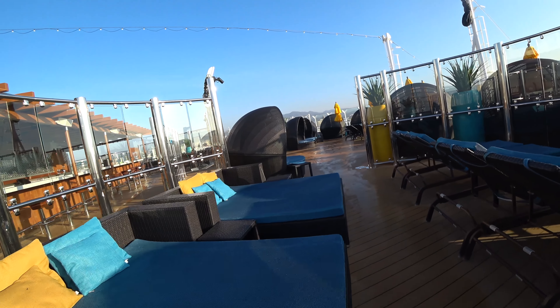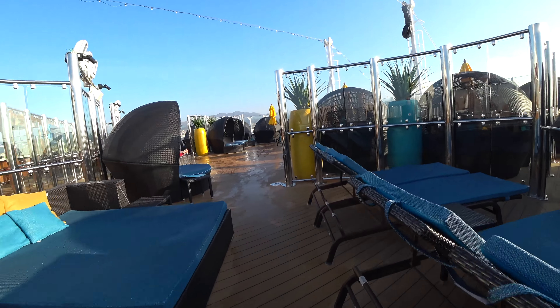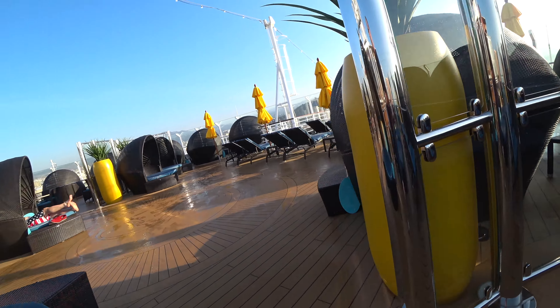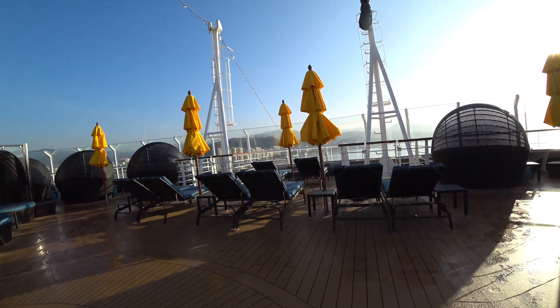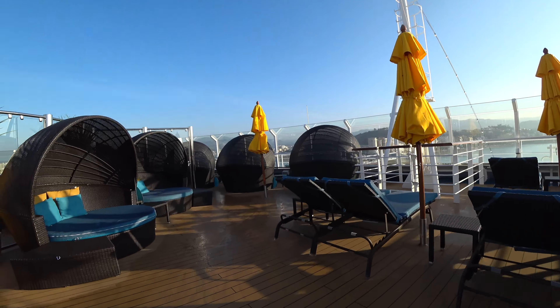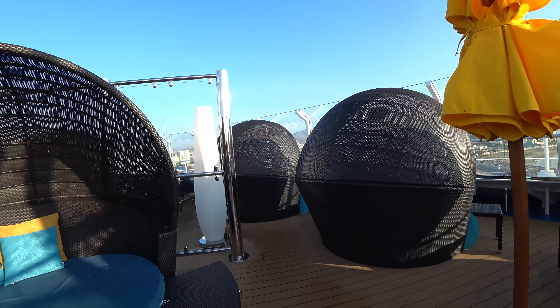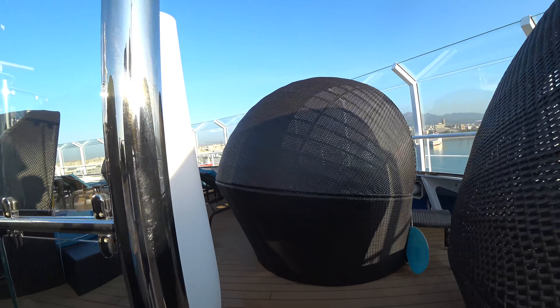One thing — this area out here at nighttime, once the ship gets to the Caribbean, they'll be doing deck parties. They tried to pull it off doing nighttime deck parties up here during the transatlantic crossing, but they didn't have much luck because the weather was just too crappy to do it. But as you can see, an abundance of clamshells up here.